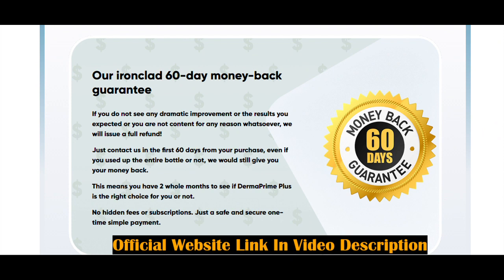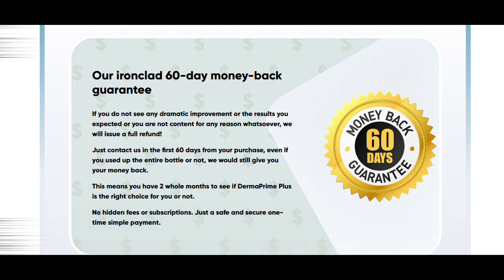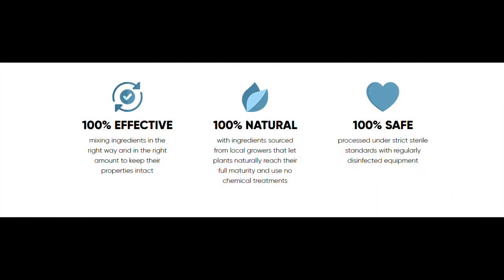Derma Prime Plus prices today look like this: one-month supply is $69 per bottle, three-month supply is $59 per bottle, and six-month supply is $49 per bottle. You can choose the best option for you and still have everything covered by the guarantee.